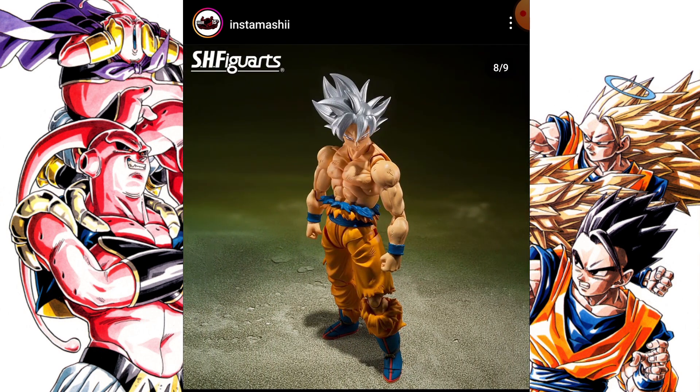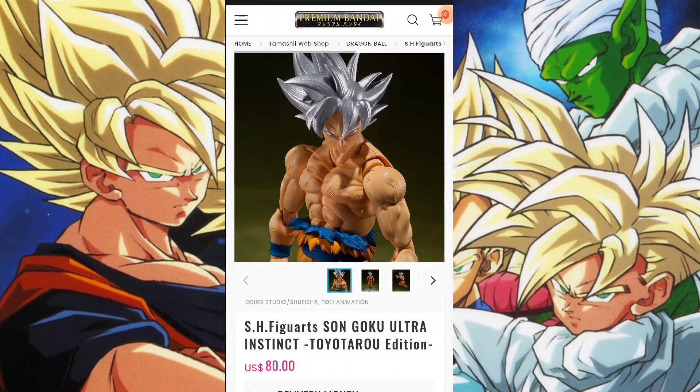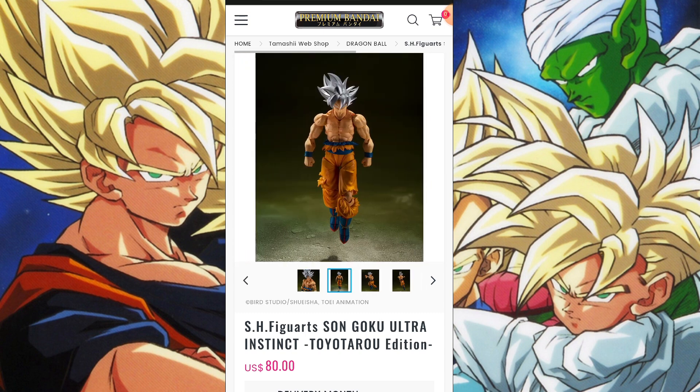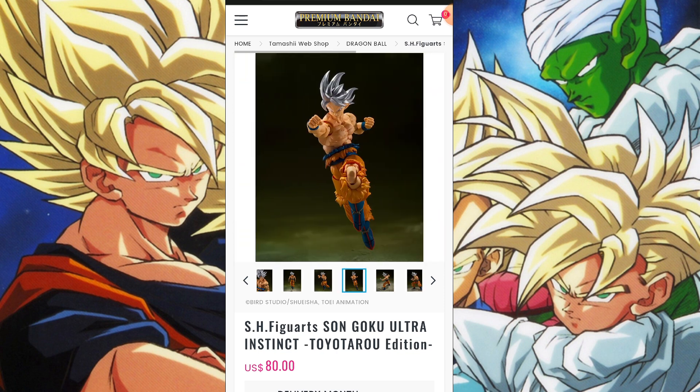Now we are on the Premium Bandai website and as you can see, it's $80. Y'all know what it is — I'm not gonna beat y'all over the head too much about that. We already know what it is when it comes to the prices, especially Premium Bandai prices — it seems very arbitrary.